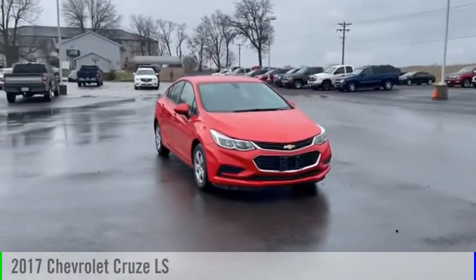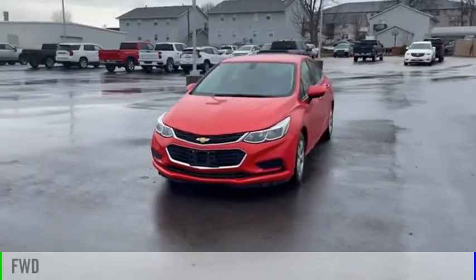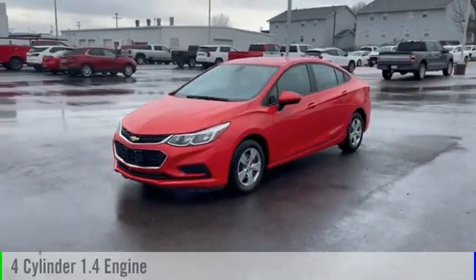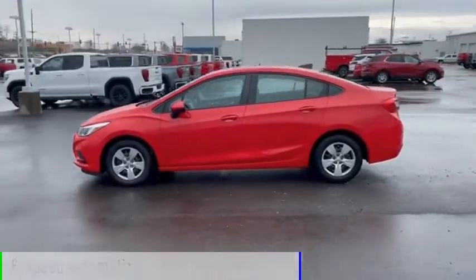We are pleased to show you the 2017 Cruise. This vehicle is powered by a front-wheel drive, four-cylinder, 1.4-liter engine, and comes with a six-speed automatic transmission.